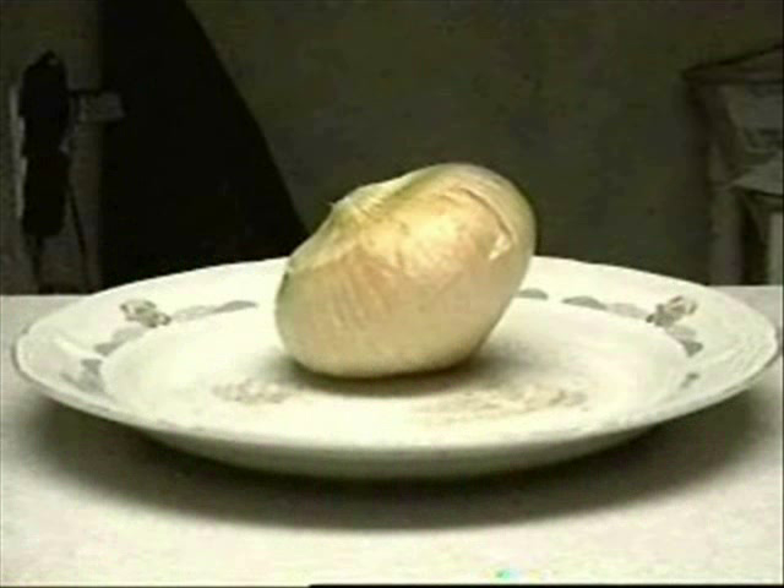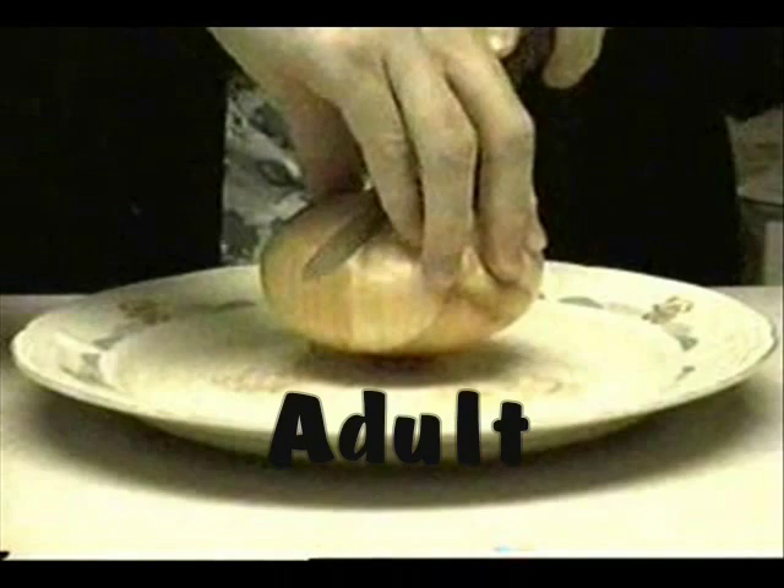You will need a stinky, smelly, disgusting onion — and an adult. Okay!